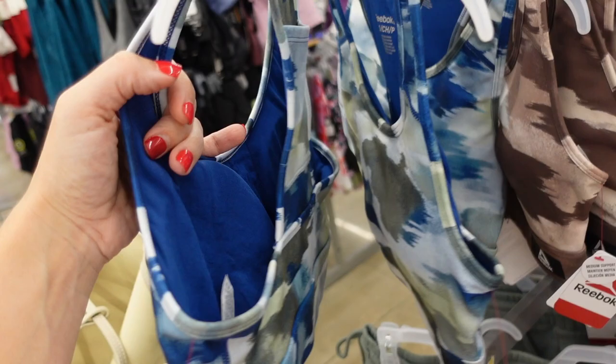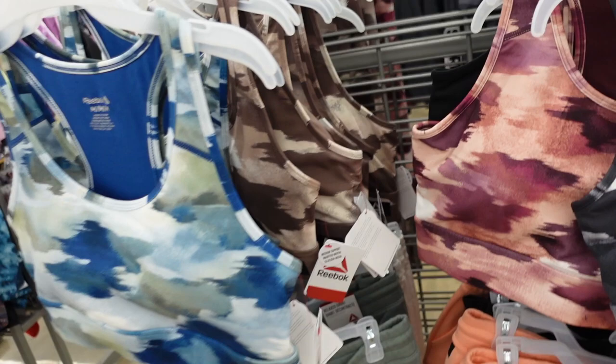They also have the matching sports bras with scoop neckline, removable pads, band at the bottom, and racer back in all the same colors, and they're going to be $18.